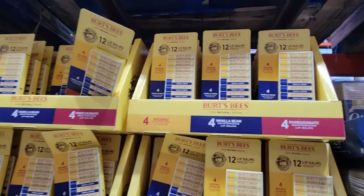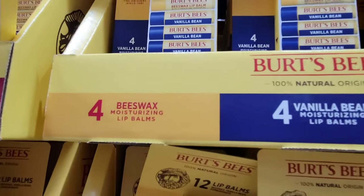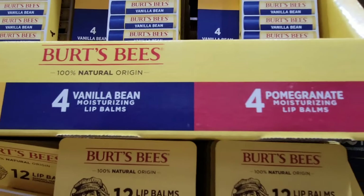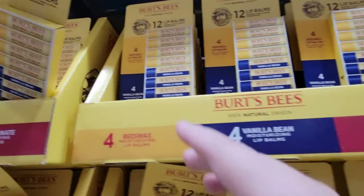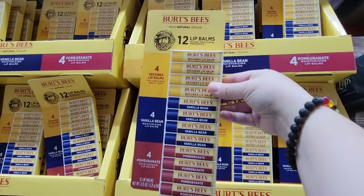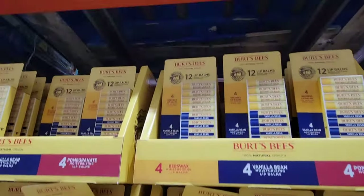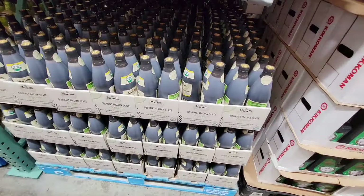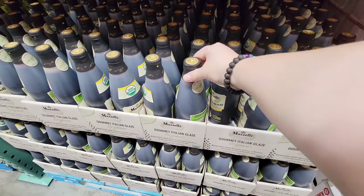And Burt's Bees. With the cooler months coming up, you've got four beeswax, four vanilla bean, and four pomegranate. So this is really nice — you could break this up into gifts. For 12 of them, not too bad of a price at $19.99. But if you price them separately at other stores, that will definitely add up.